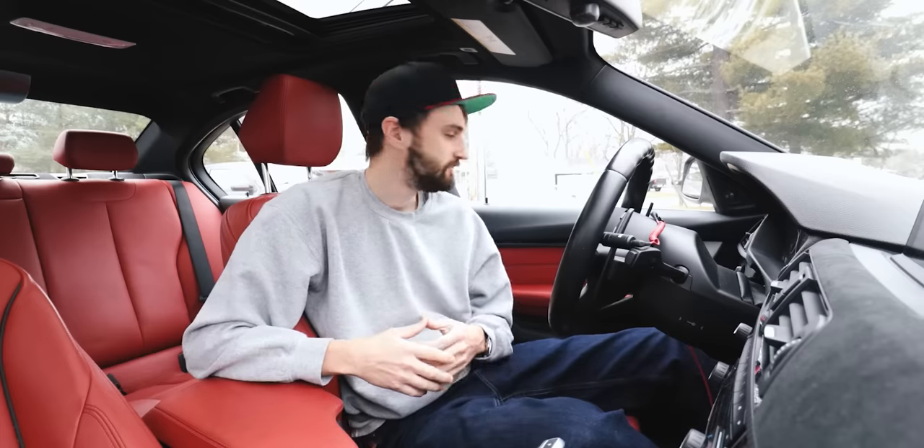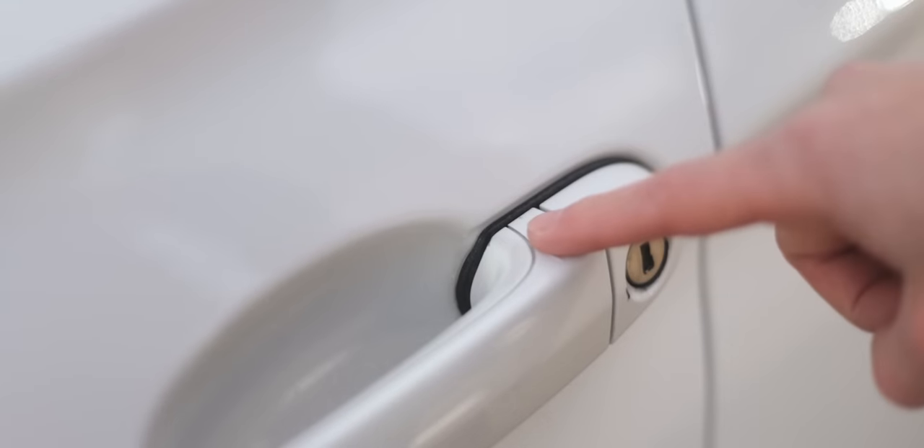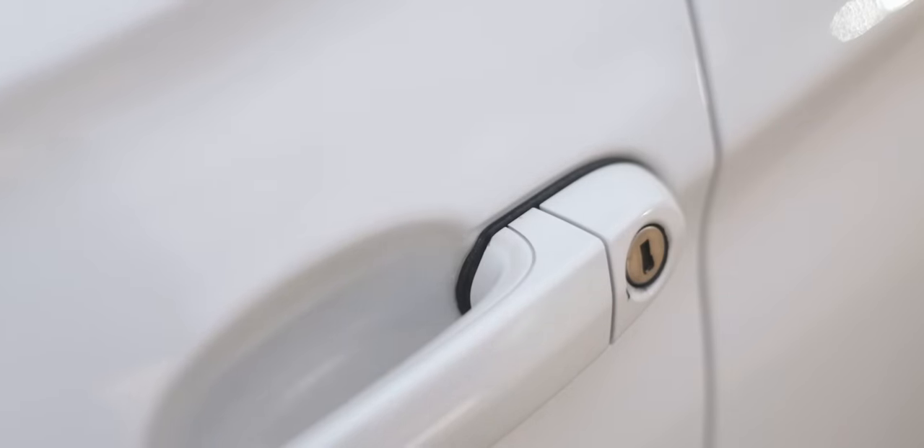The easiest way to tell at a glance if a BMW has comfort access is the front driver and passenger doors will have ridges on the top of the door handle. That's where you press with your finger to lock the doors.